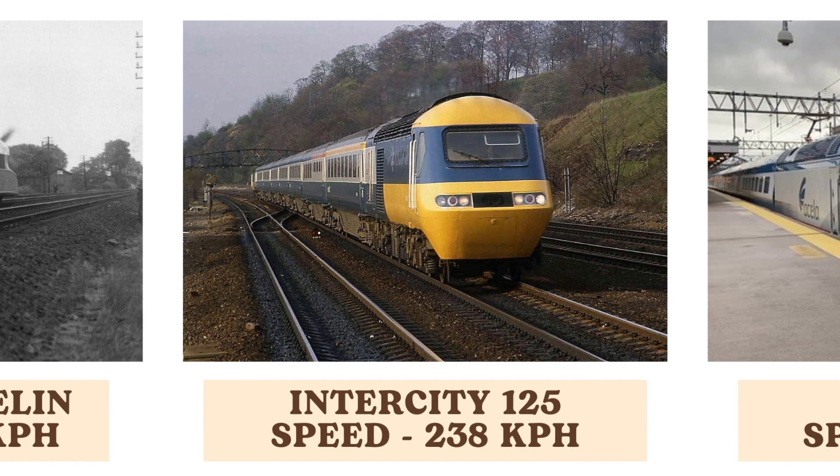The Intercity 125, a high-speed diesel train, can reach speeds of 238 kilometers per hour. It revolutionized rail travel in the UK, offering faster and more comfortable journeys across long distances.